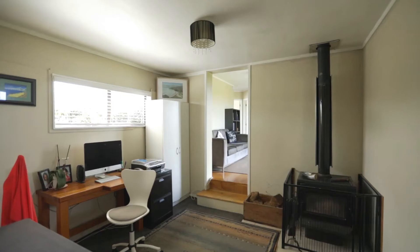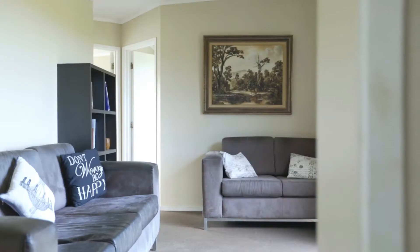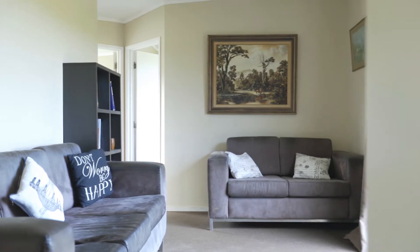The four bedroom family home features two living areas and a large deck so you can enjoy the rural views.